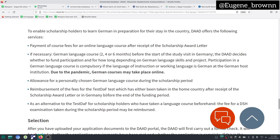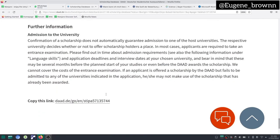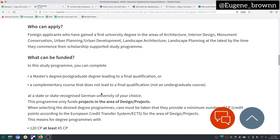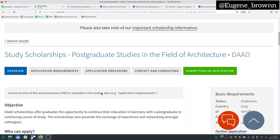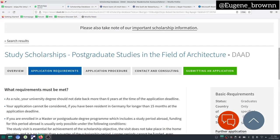Let's go through, and you are going to get all the information you need from this page. For this particular scholarship, you have to apply for admission separately and then apply for the scholarship separately. You can apply for admission and even apply for the scholarship before you have received an admission offer. What you can do is come up here and click on 'Application Requirements.' You can read through — this also applies to other scholarships from the search results. As the first point says, as a rule your university degree should not date back more than six years at the time of the application deadline. Make sure you meet all the application requirements to stand a better chance of getting the scholarship.